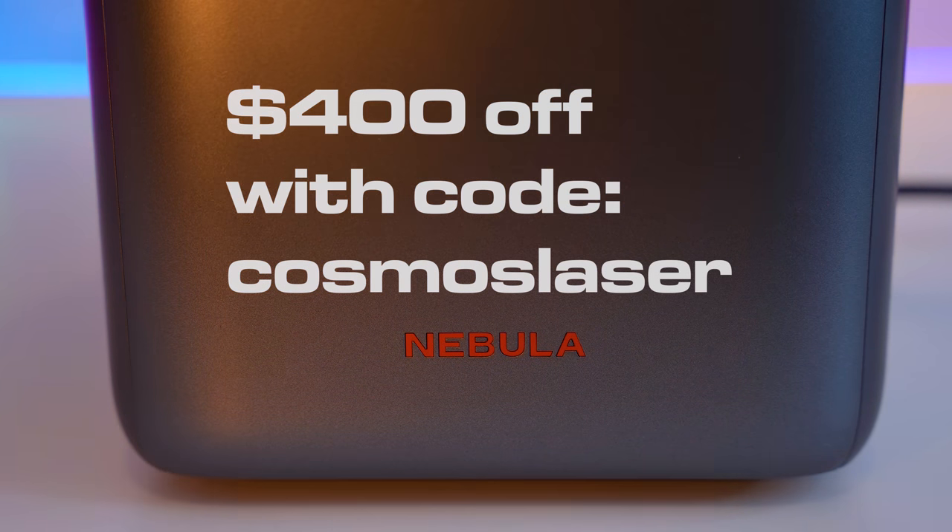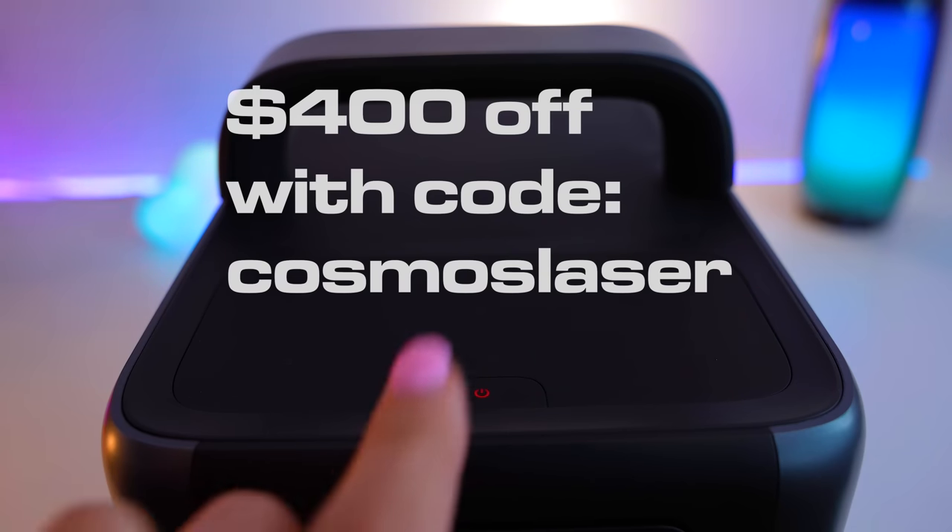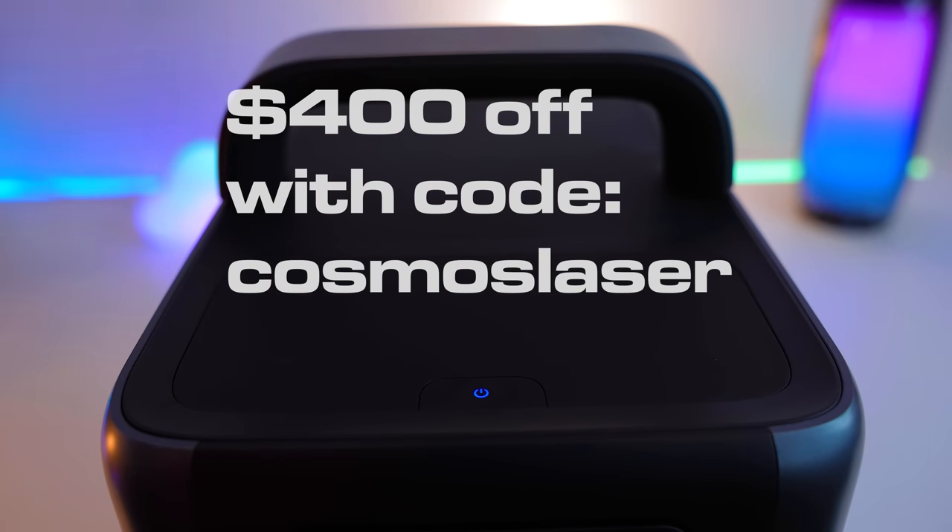But the biggest discount is on the Cosmos, and it's a beast of a discount at $400 off. If you use the code COSMOSLASER on Amazon, then that will give you the discount, and seriously, you should go and pick it up at that price. It's amazing.